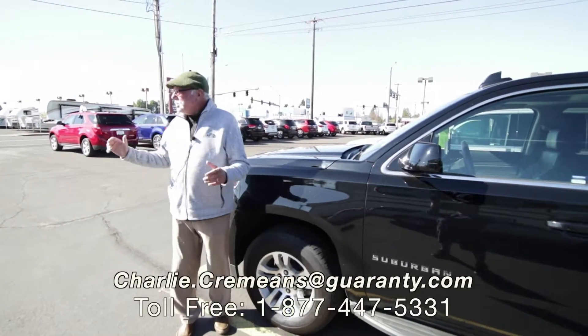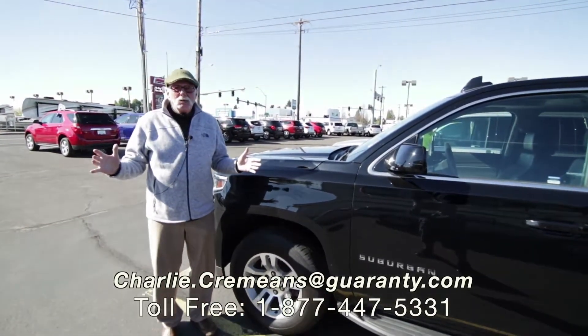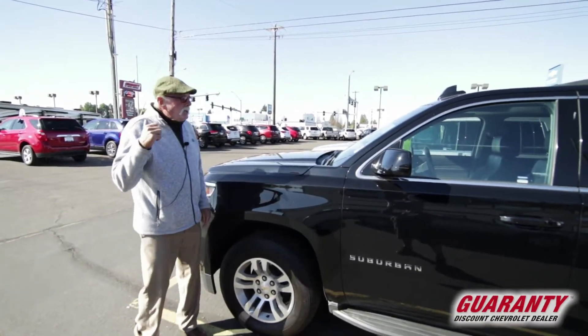Hello! Welcome to Garrity Chevrolet's Used Truck Used SUV Center here in Junction City, Oregon. We're just six miles north of the Eugene Airport on Highway 99.